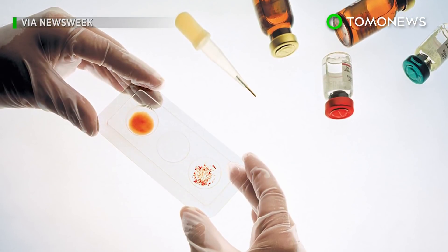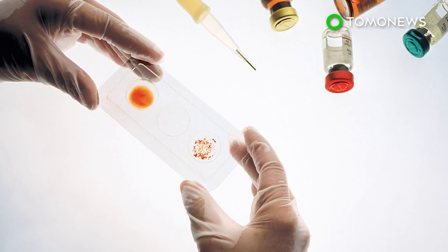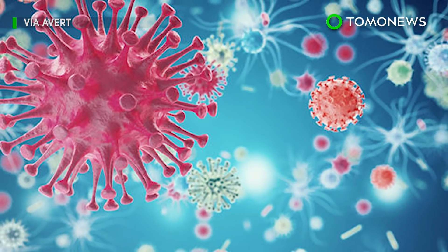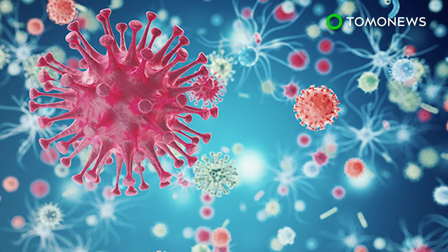There has been little success in creating a similar vaccine because the sugars found in the shield resemble sugars in the human body. It's also difficult to engineer antibodies that can be effective against the multiple strains of HIV, which frequently mutate.